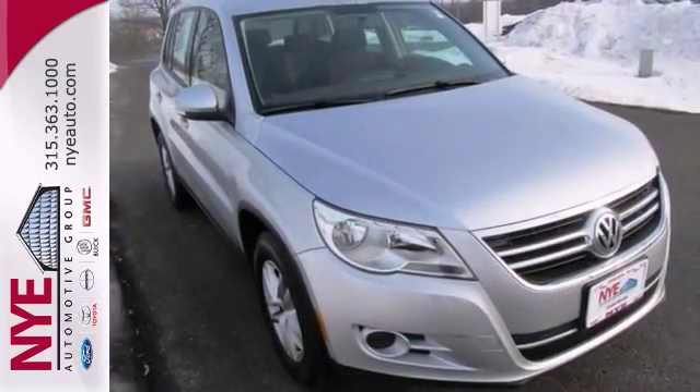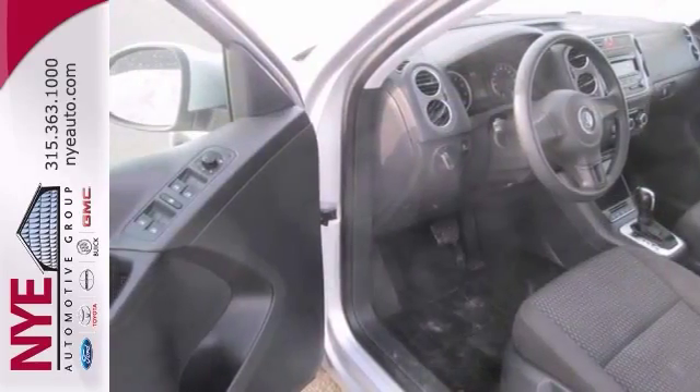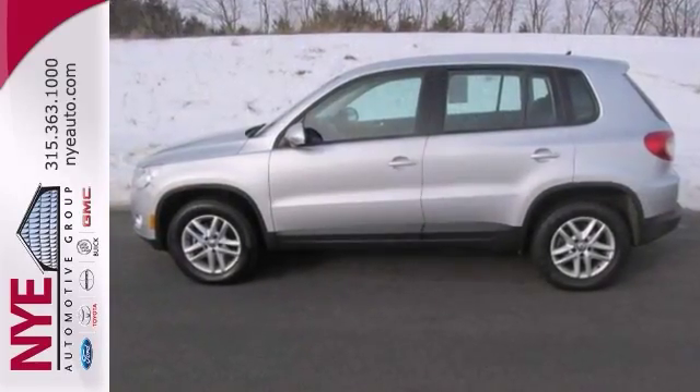Check out this silver Volkswagen at Nye's pre-owned zone at Nye Buick GMC. Better yet, come in for a test drive, and let's make a great deal today.